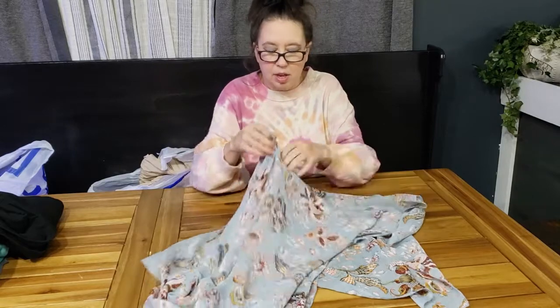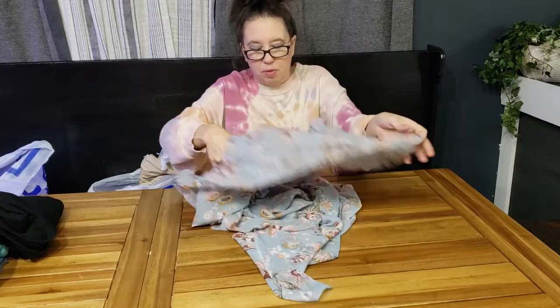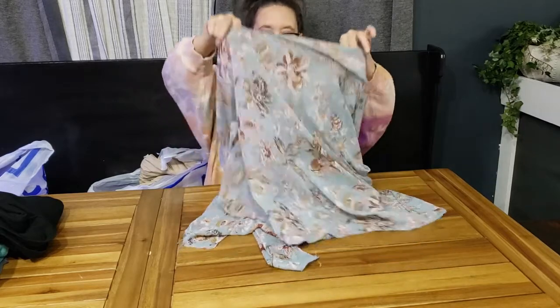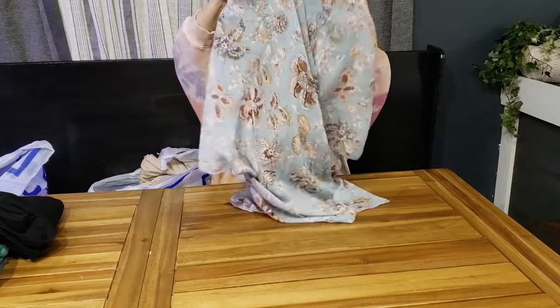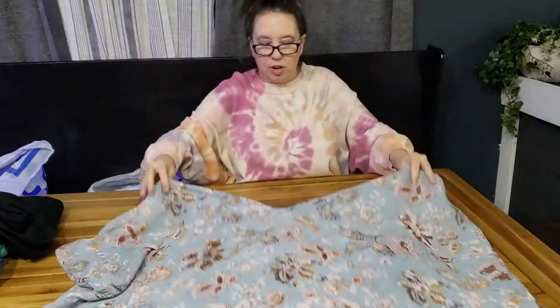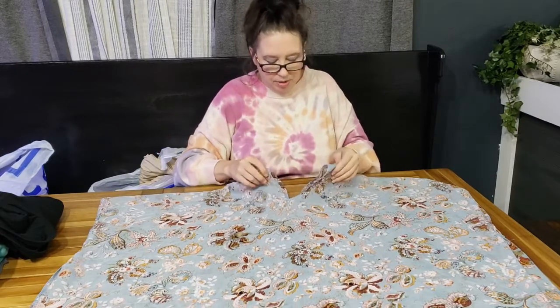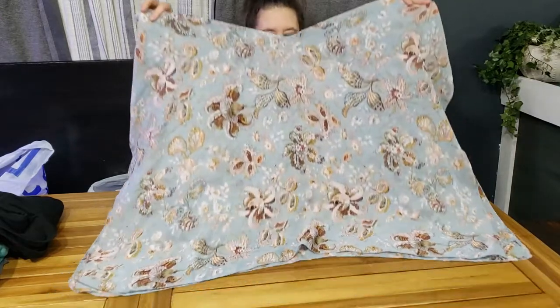I actually do very well with maxi dresses on Mercari, Poshmark, and eBay all the time. Mercari is a bit more of a challenge — I love it but it's newer. Maxi dresses and belts are definitely things I do well with on that platform.